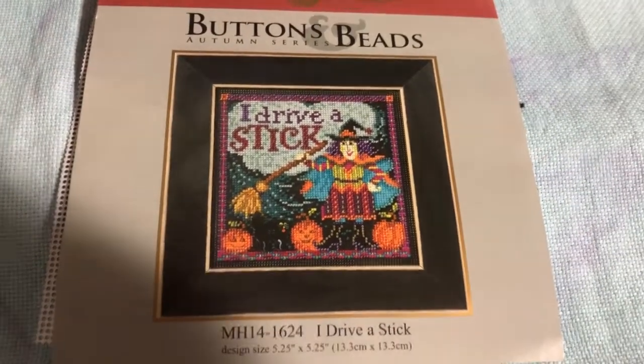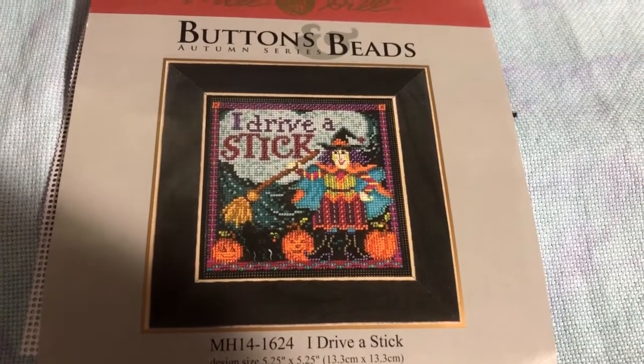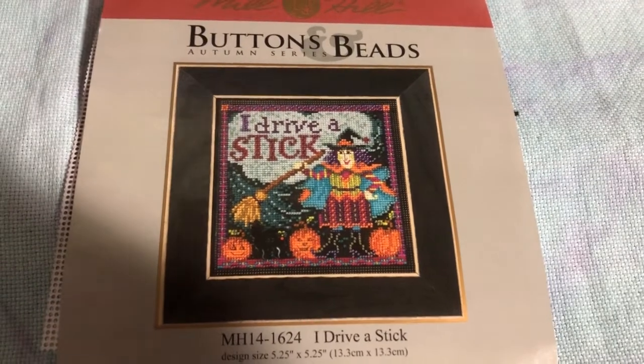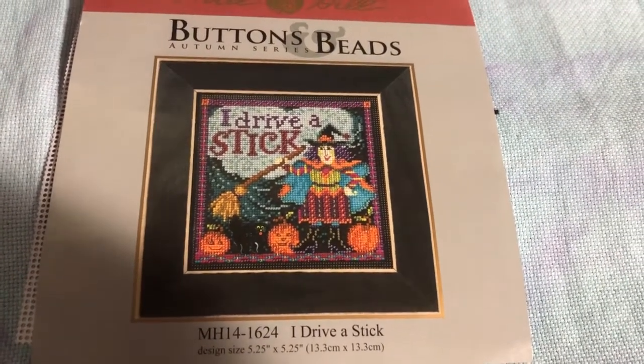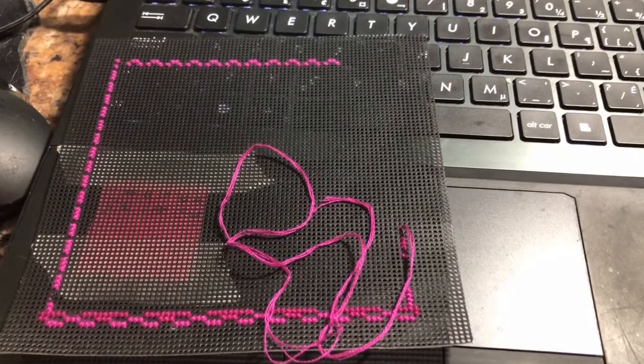I am literally going to put one stitch in my Hate challenge, do about 15 minutes on I Drive a Stick, and then I'm off to bed. I won't have a lot of progress to show you guys tomorrow, but at least I'm doing something — one stitch is better than none. Have a good night!